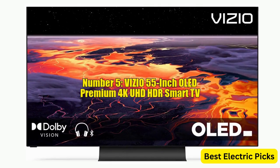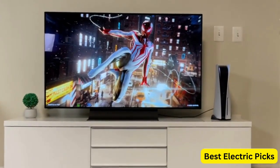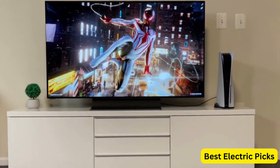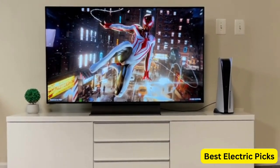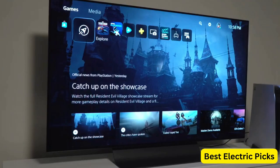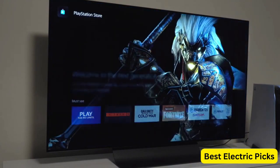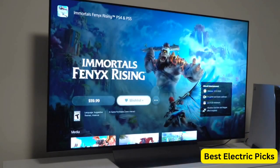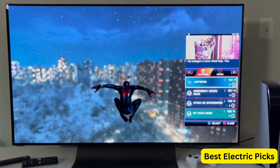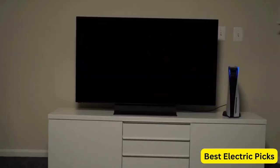Number 5. Vizio 55-inch OLED Premium 4K UHD HDR Smart TV. The Vizio OLED55H1 is a high-quality television that delivers an exceptional viewing experience. With its OLED display, the TV produces deep blacks, vibrant colors, and excellent contrast for stunning picture quality. Dolby Vision enhances the visuals further by providing vivid and lifelike HDR content. The TV features HDMI 2.1 ports, allowing for high-bandwidth connections with compatible devices, delivering smooth and lag-free gaming experiences.